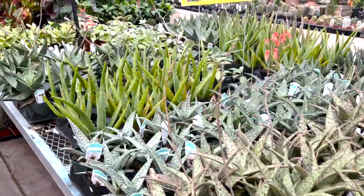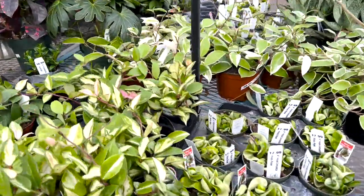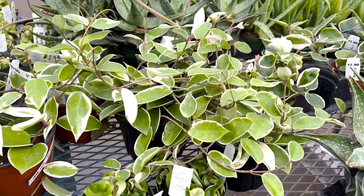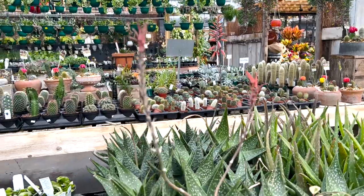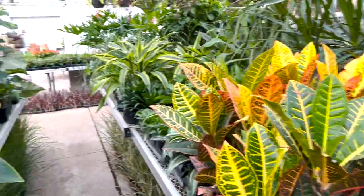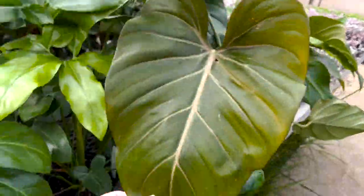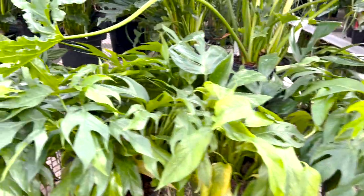Your typical succulents and aloe. They had some hoyas — some pretty nice looking full pots. Crimson princess, compactas, crimson queens — quite a lot. This place has so many plants, everything is so big and lush and just super happy, which is refreshing. Lately I feel like I've been going to some places and seeing plants kind of sick, so it's really refreshing.